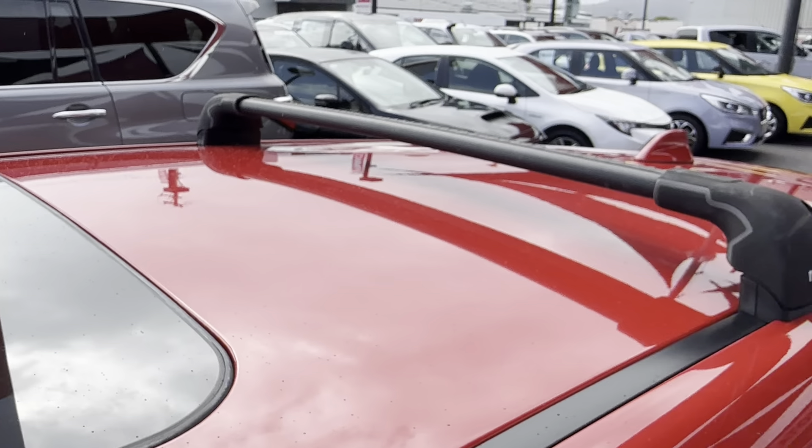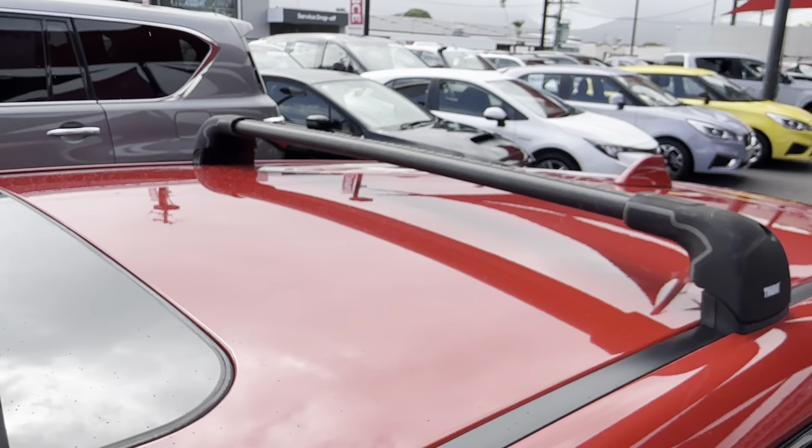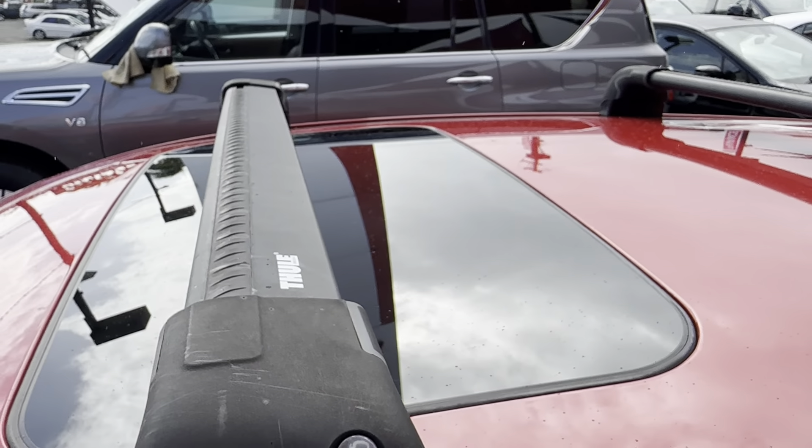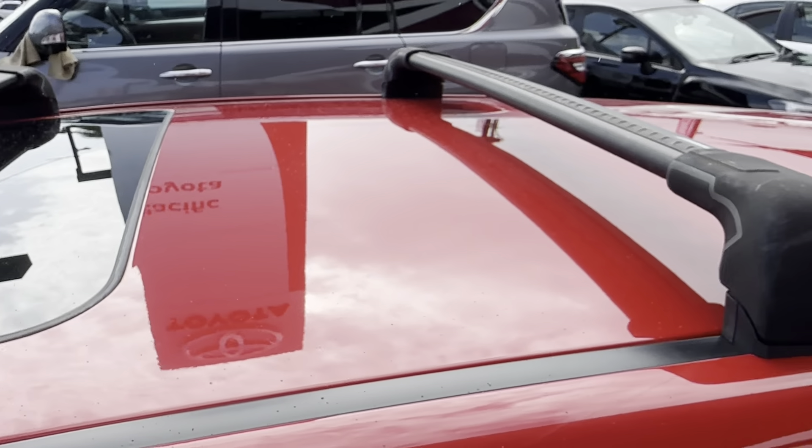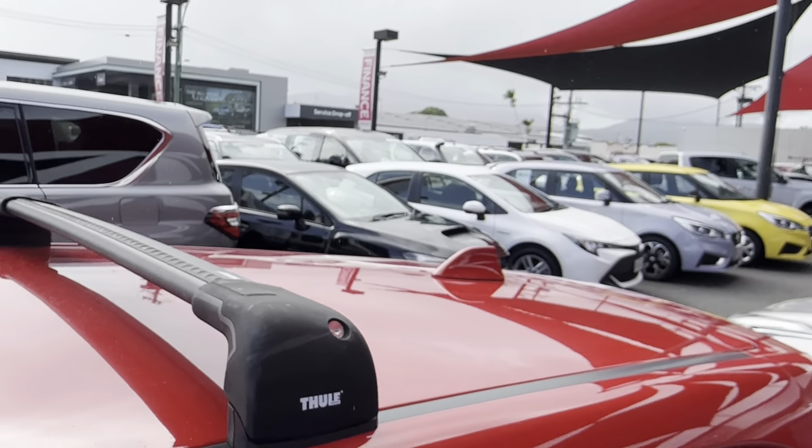We'll have a look at that roof as well. You've got those roof racks there which will be included, as well as your sunroof. The sunroof's in good condition and the paint on top is all looking good as well.